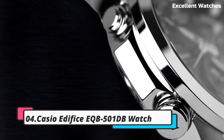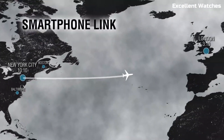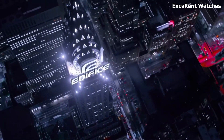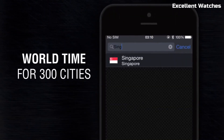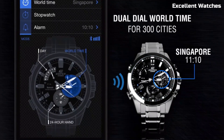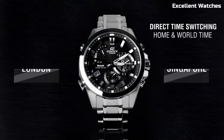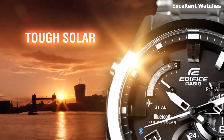Number 4: Casio Edifice EQB501DB Watch. The Casio Edifice EQB is a masterful fusion of elegance and precision. Crafted with a stainless steel case and band, it exudes durability and sophistication. What sets this timepiece apart is its seamless integration of technology. Bluetooth connectivity allows for effortless smartphone synchronization, ensuring precise timekeeping and easy adjustments. With world-time functionality, it becomes an indispensable travel companion, effortlessly switching between time zones. The solar-powered battery guarantees uninterrupted performance, and the accompanying smartphone app offers precise control over various watch functions. The Casio Edifice EQB is more than just a watch — it's a symbol of modernity and precision for the discerning individual.